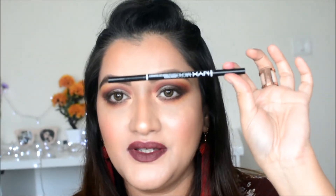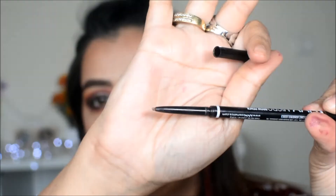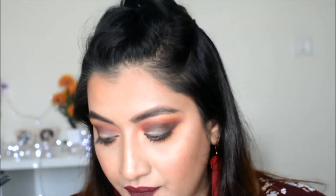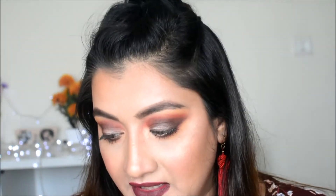For eyebrows, I personally enjoy using the NYX Micro Brow Pencil. It has a spoolie on one end and the pencil on the other — I really recommend this. An eyebrow pencil is a must-have according to me, though there are also pomades and other products available for eyebrows. This is one of my favorites.